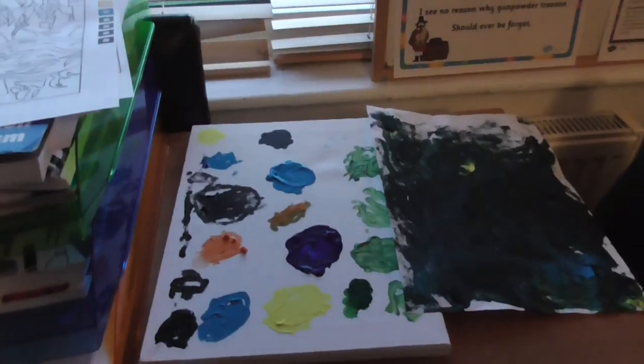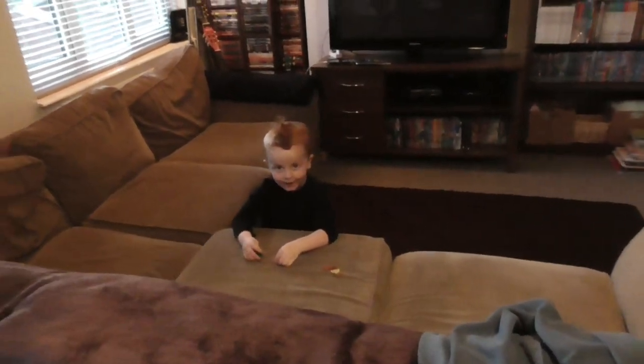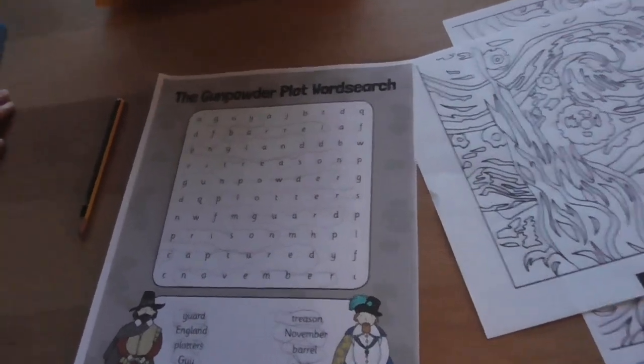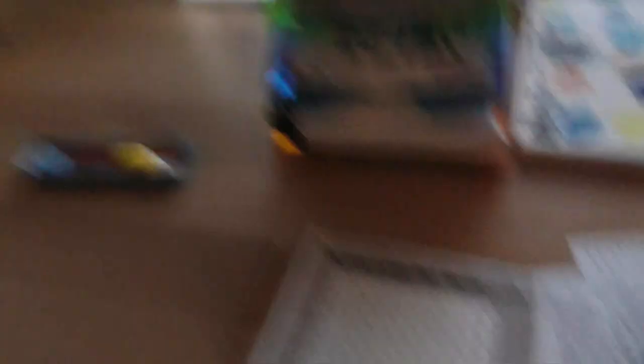We're back from learning group, we had a nice time, didn't we Stan? Stan created - you would have seen the photos - but there's his canvas. And Stan's just done a gunpowder plot word search, and Daddy helped you, but you pretty much did it on your own by the sound of it. It was easier to fly through it.